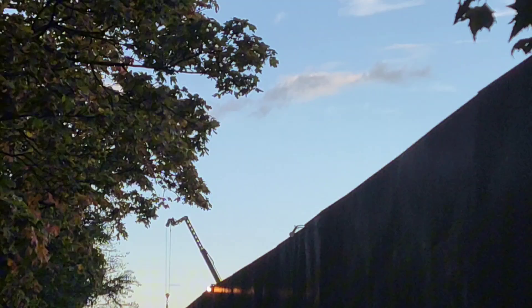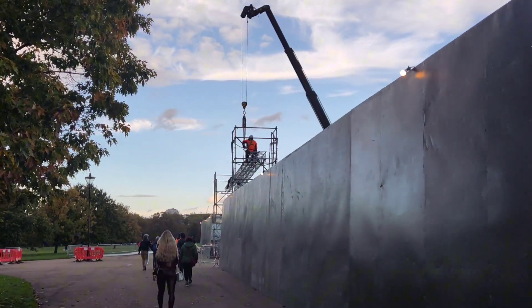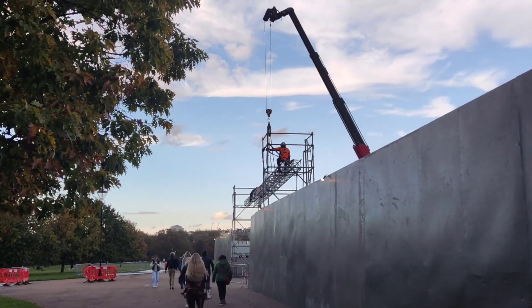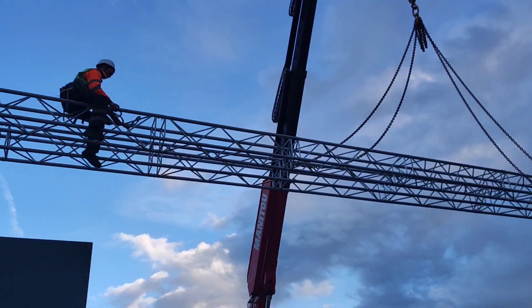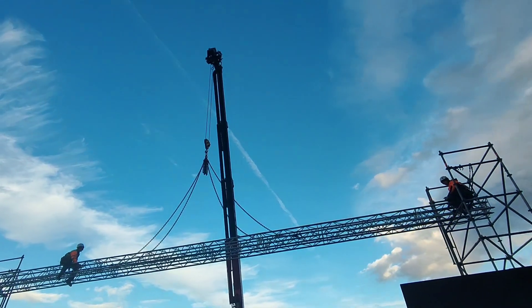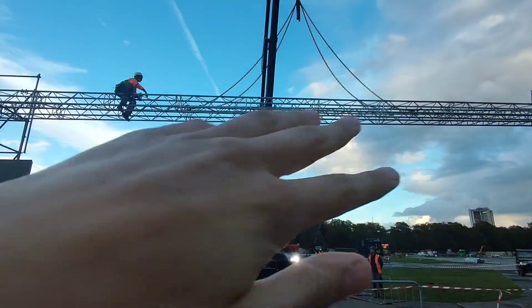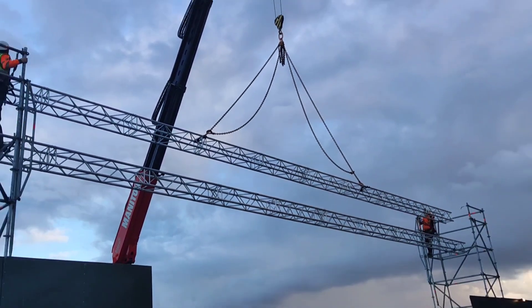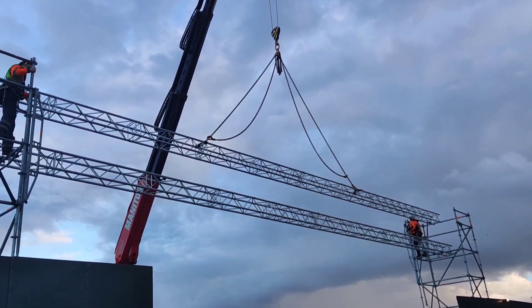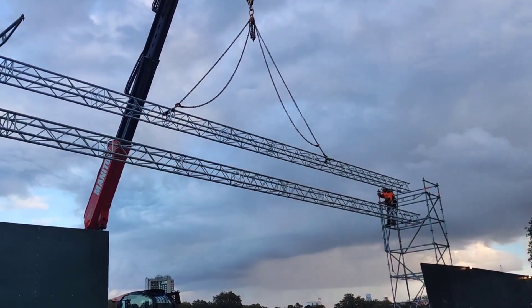Got a crane over there, don't know what it's doing yet, we'll go and have a look. So looking here, this is looking like it's going to be one of the entrances to Hyde Park Winter Wonderland, which will just be along there. It seems like this is being lifted up — I'm not sure what it's timing for, but they're placing things there so I'm guessing this is going to go right on top of the other one.